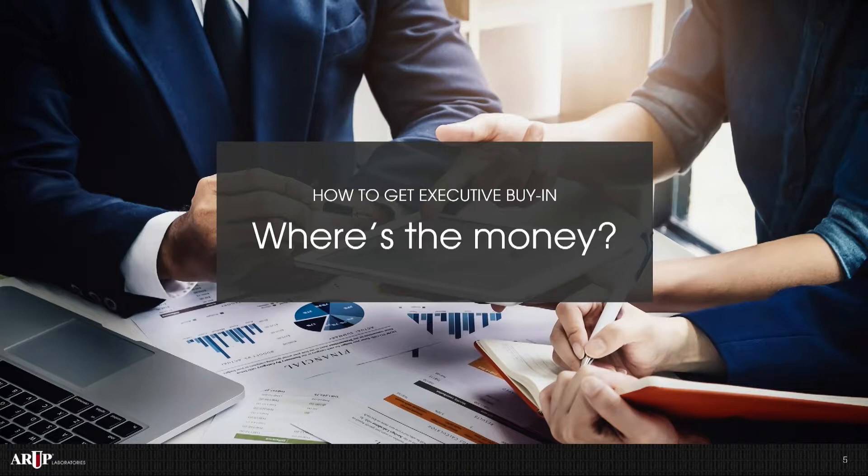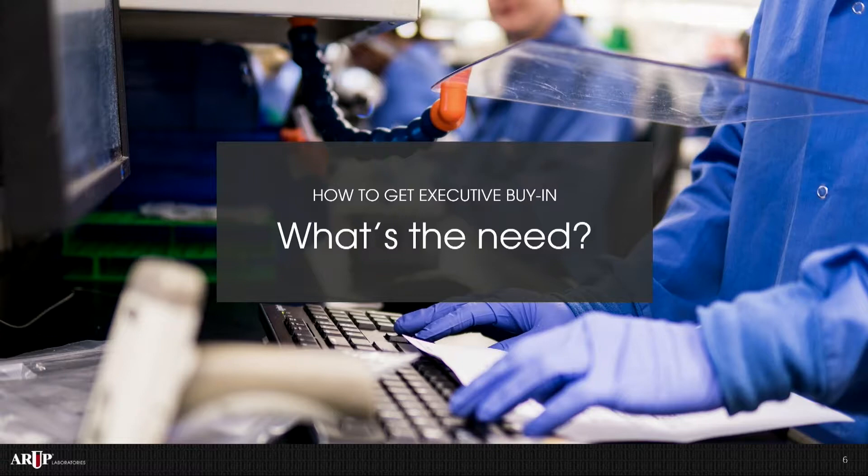But how do we get buy-in, and where's the money? To do this you have to demonstrate a return on investment. We focused on complexity, quality, and our return on investment. To really do that we needed to demonstrate a need. We put together a lab prospectus submitted to the university's health executives as well as ARUP executives, defining what our need for automation was. We looked at all aspects of testing.